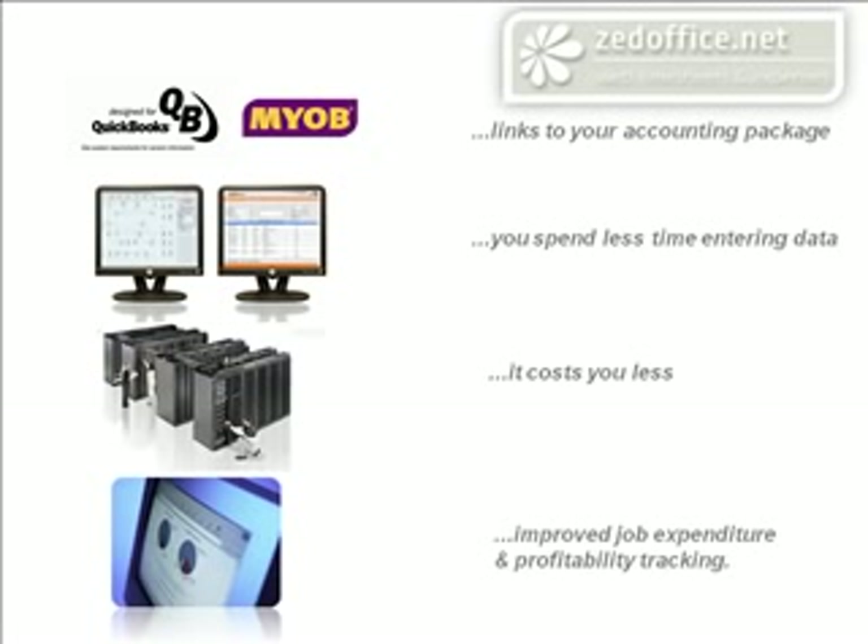So why not try it out for yourself with your own financial data? We offer a 30-day free trial of the application. All you need to do is sign up online, and that will only take you a few minutes.